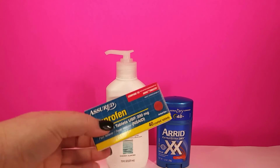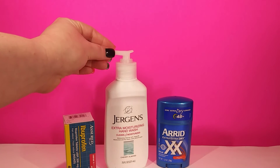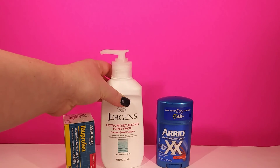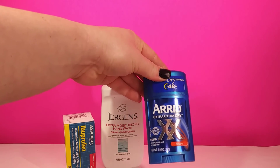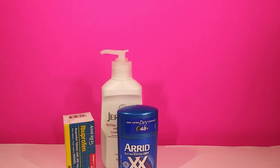Next up we just have some essential things like ibuprofen, Jergens hand wash for the bathroom — and this smells really good, it's an almond cherry something like that — and some men's deodorant. Never used this brand but we're gonna try it out.